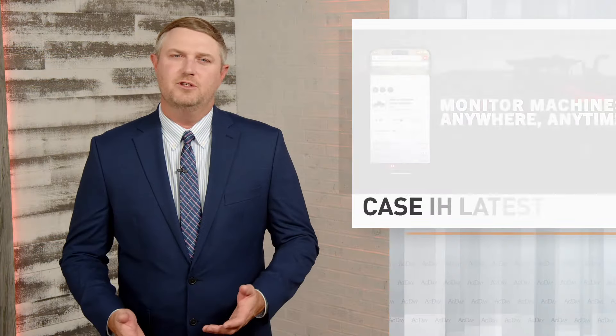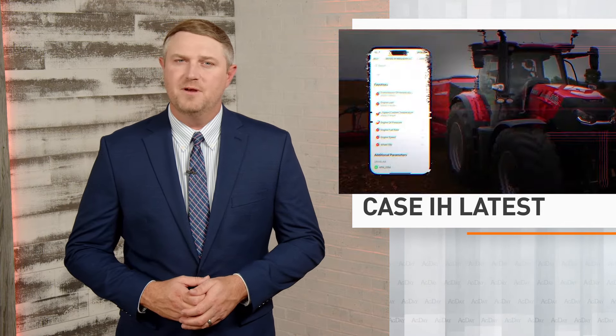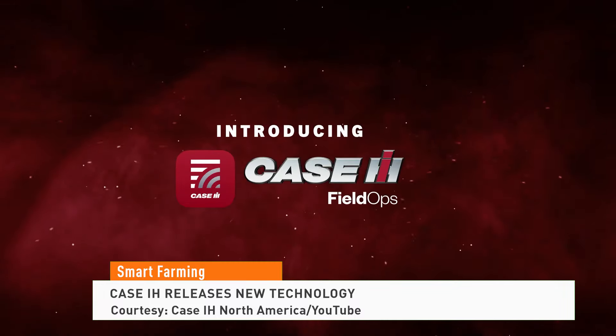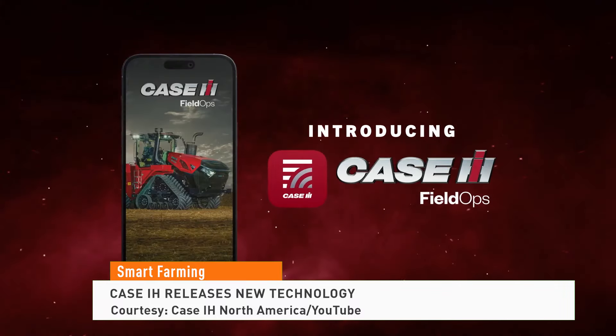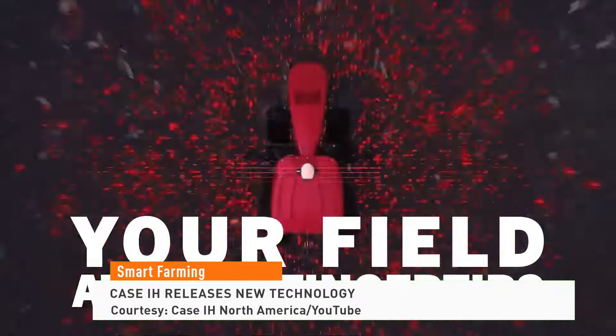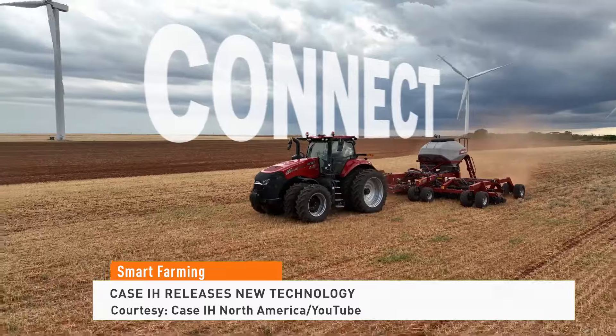Case IH is launching several new elements of technology, saying it will put the farmer user experience at the forefront. First, there's Case IH's new Field Ops mobile and web app. It enables farmers to connect, view and manage operations from their phone or desktop. It's now available for download in the Apple Store and on Google Play.